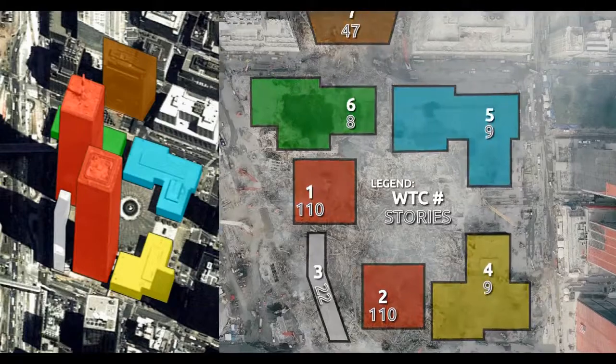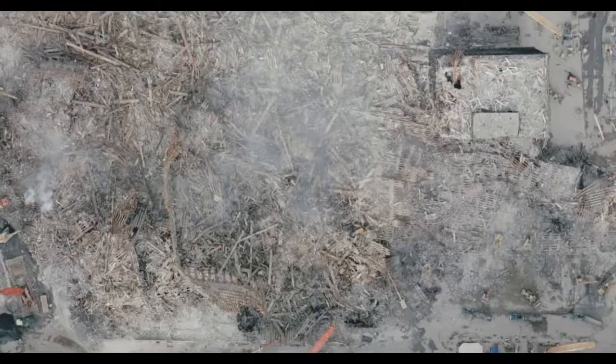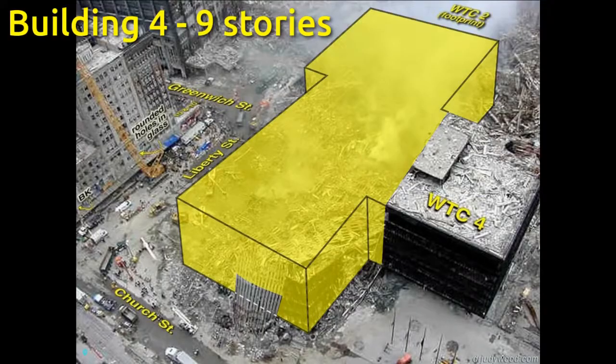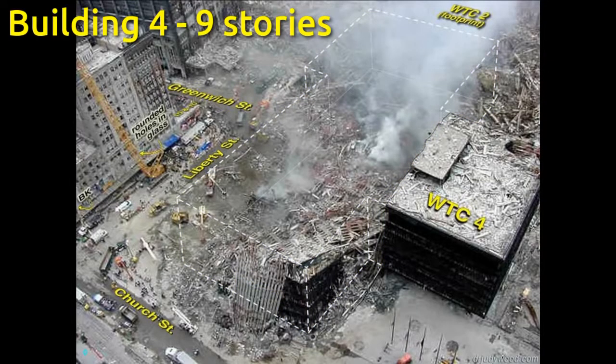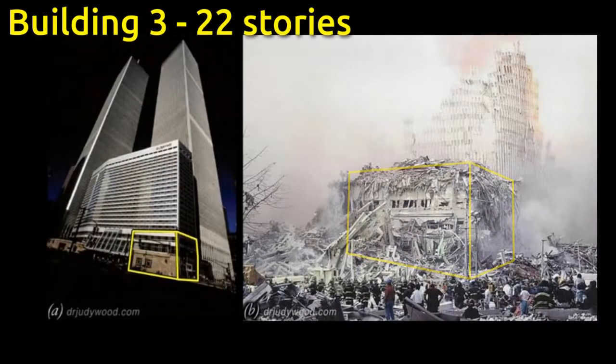Usually mainstream would tell you, 'Oh, but that's just debris that bumped into those buildings in close proximity, so they probably had structural damage and had to be demolished.' Well, then let's go see that debris that bumped into them. It doesn't exist.